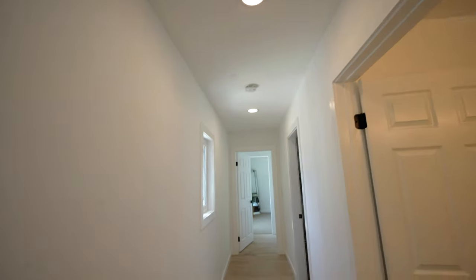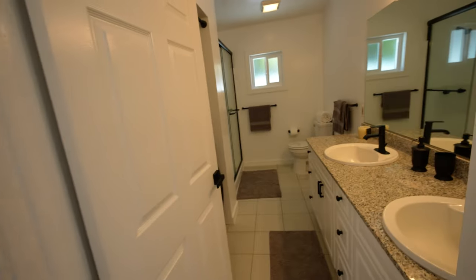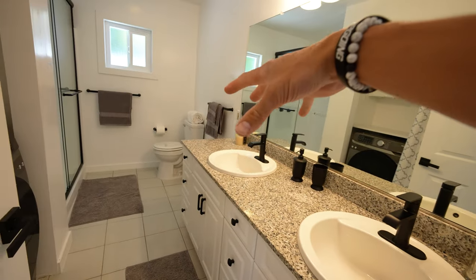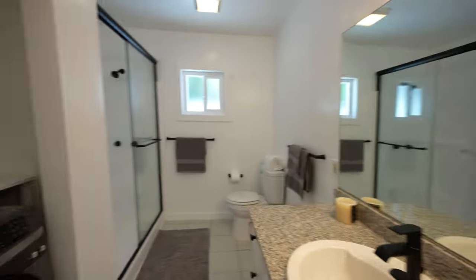Let's walk down this hallway. We've got a couple of recessed lights above, and the primary bedroom is at the very end of the hall. But to the right, we've got another bathroom with a different look — this time granite countertops, dual vanity once again, large oversized mirror above, and a few light fixtures there too.